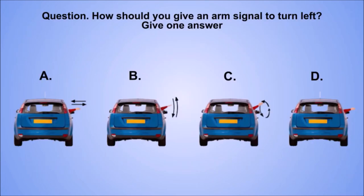Question. How should you give an arm signal to turn left? Give one answer. A. B. C. D. The correct answer is C.